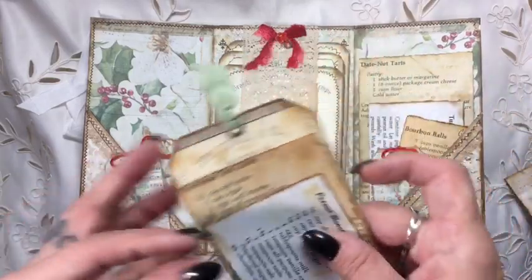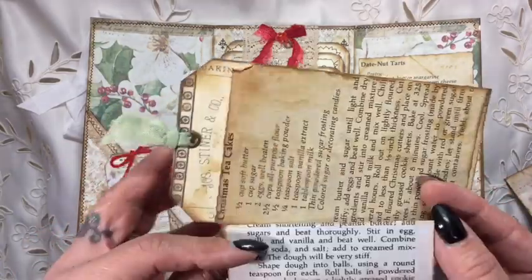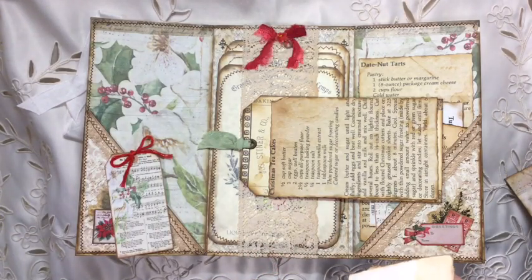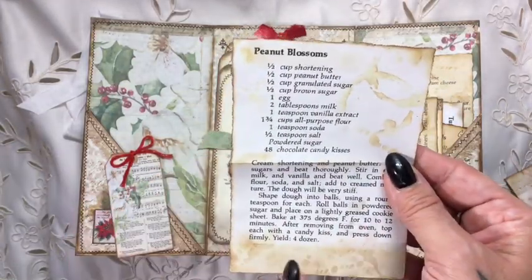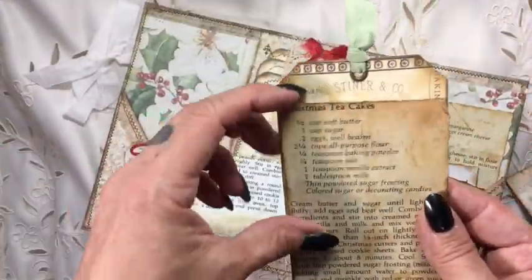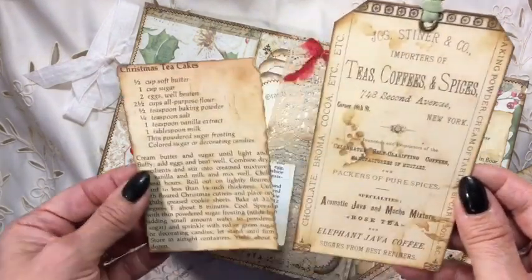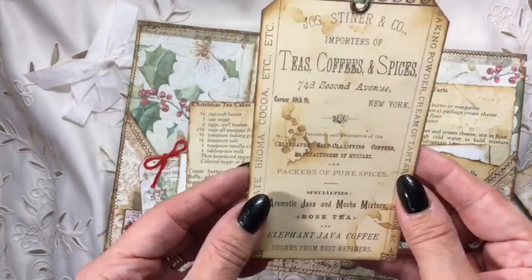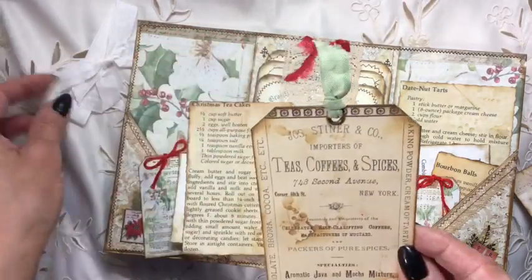And she's got two from the kit. And here she's included some recipe ideas - Peanut Blossoms. This will fold down, I believe. I don't know if this is a vintage page or one that she's actually printed out. But wouldn't it be fun just to have a go at some of these? Christmas Tea Cakes. And Teas, Coffees and Spices. There's a piece of ephemera tag there with a little bit of green, like a seam binding.